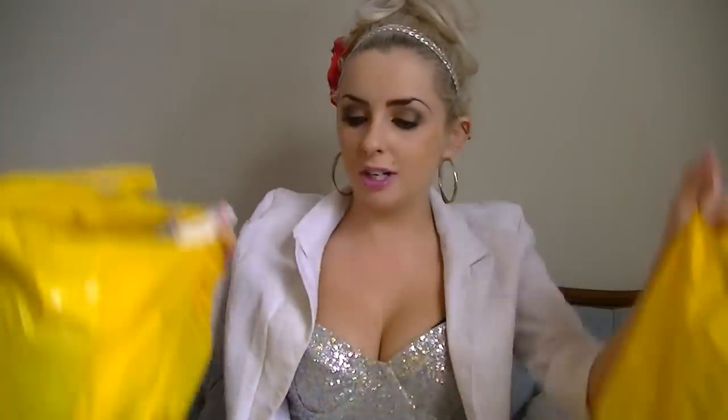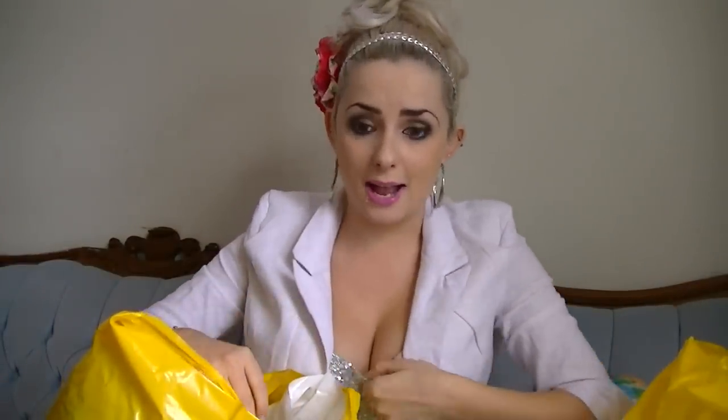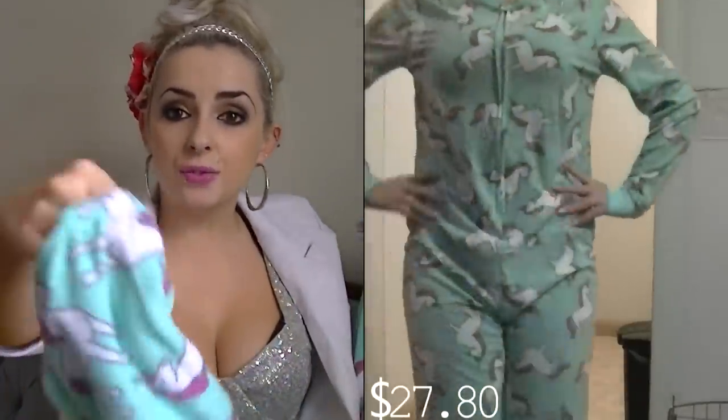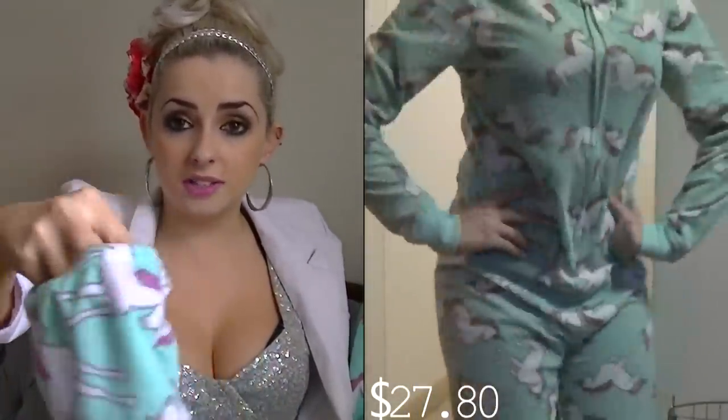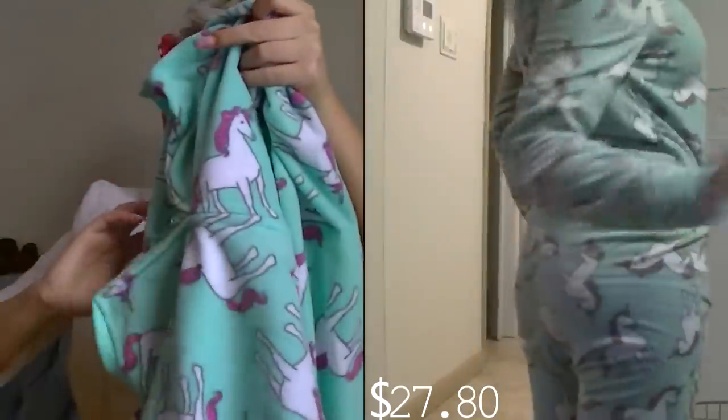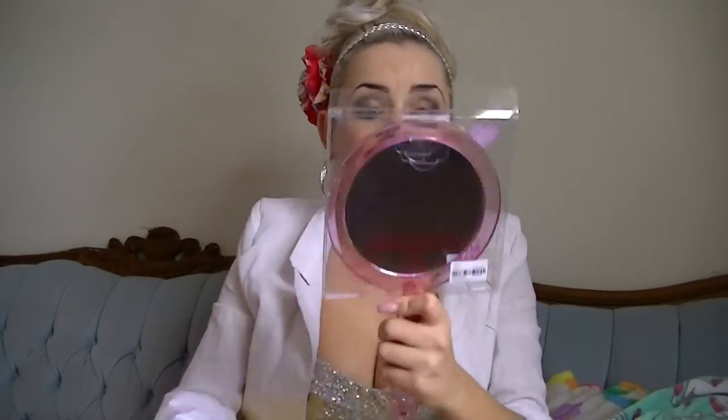The very last place in my Edmonton haul is Forever 21, which I went to two different times. The first thing I got was this unicorn onesie. This is my very first onesie — I've always wanted one, and it's footless, which I love. It's a beautiful minty color with unicorns all over it. This was only $27.80 and it's so soft. I also got this mirror — I needed a handheld mirror since all mine are either broken or really small. This was only $2, so I was like, perfect.